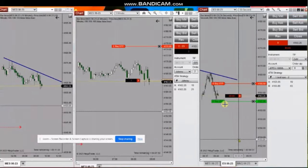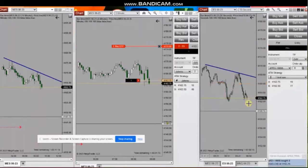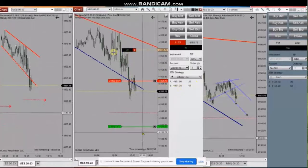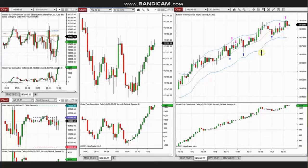He also found another re-entry and opened and closed it with a quick scalp. His macro contracts are still open and he's managing them looking for larger profits, and it's now trading the stop. Thank you Johnny for sharing your trades.